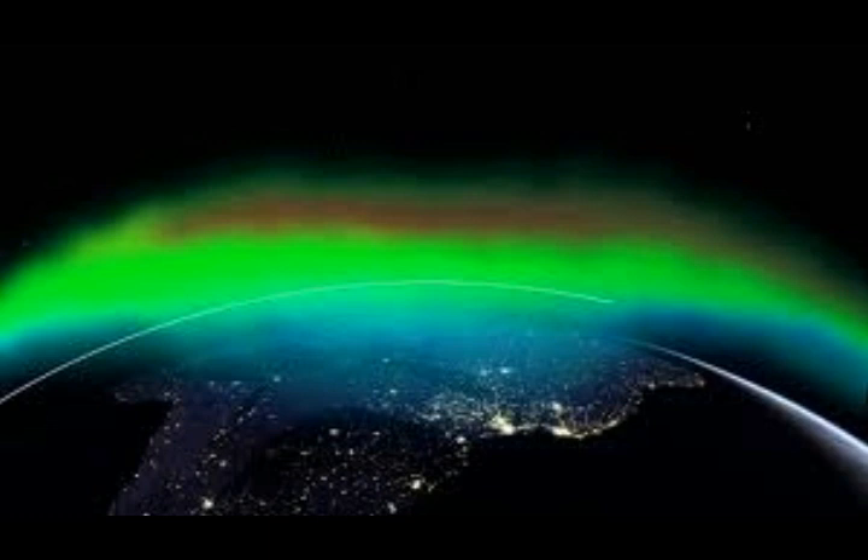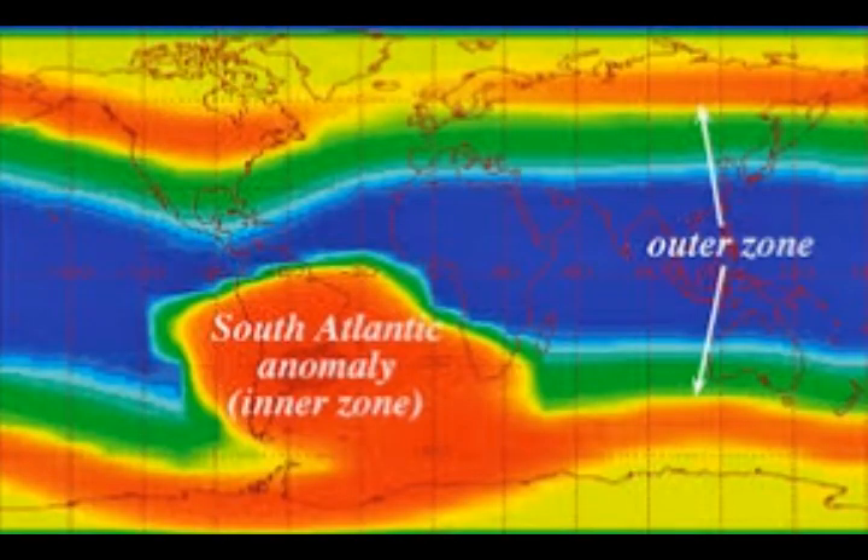As the South Atlantic Anomaly has weakened, the inner Van Allen belt has spilled into it, allowing energetic particles — especially protons — to get within 200 kilometers of the Earth's surface. This poses little threat to people on the ground, but spacecraft are not so lucky.